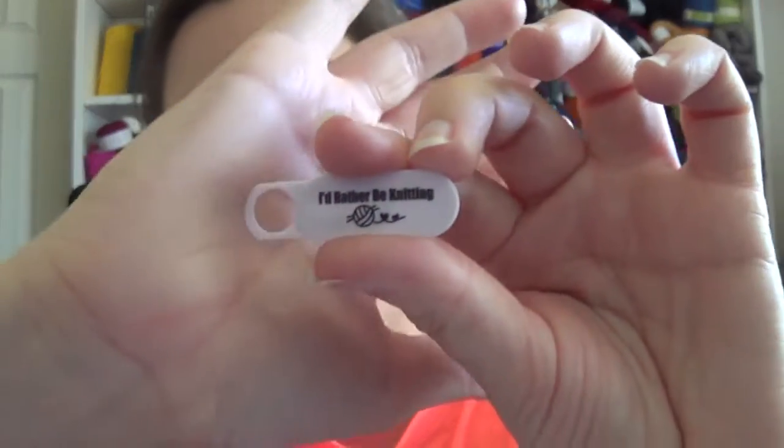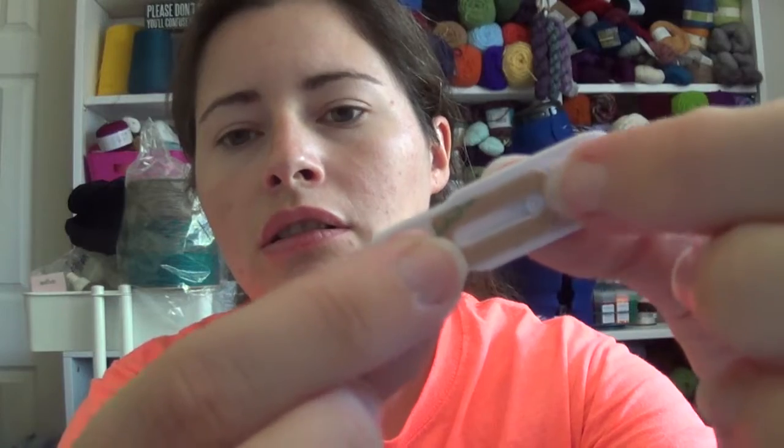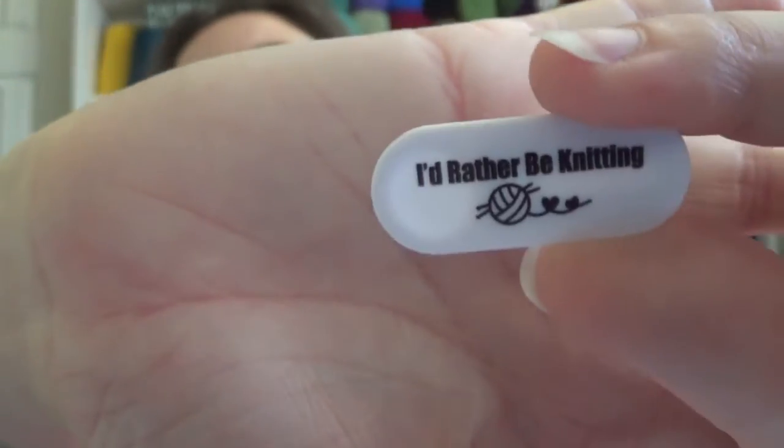So here's the webcam privacy cover — it's a little plastic one and it just slides closed. It's got a double-sided adhesive and you put this over the webcam and then you can cover it, providing you that privacy. A lot of people were putting sticky notes over it, but you can do this instead. It says 'I'd rather be knitting' — it's a cute little knitting notion.